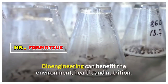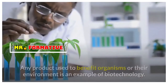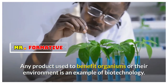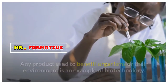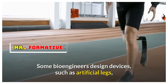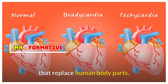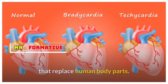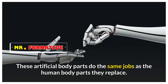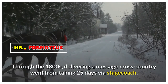Bioengineering can benefit the environment, health, and nutrition. Any product used to benefit organisms or their environment is an example of biotechnology. Some bioengineers design devices such as artificial legs, skin, and hearts that replace human body parts. These artificial body parts do the same jobs as the human body parts they replace.